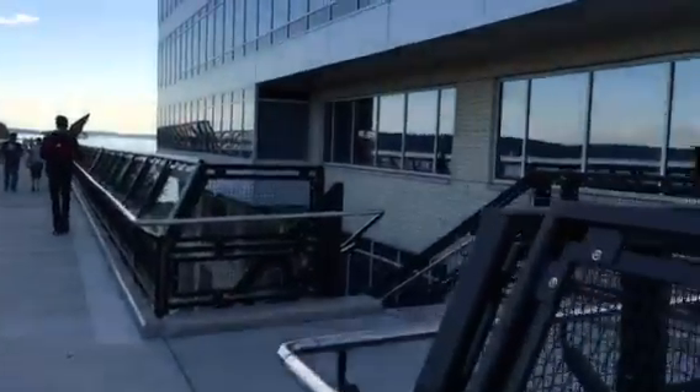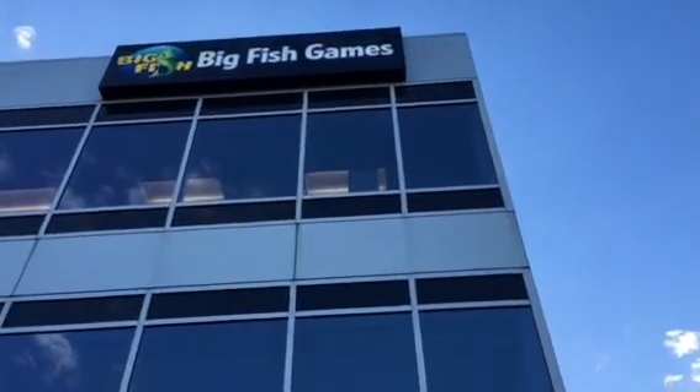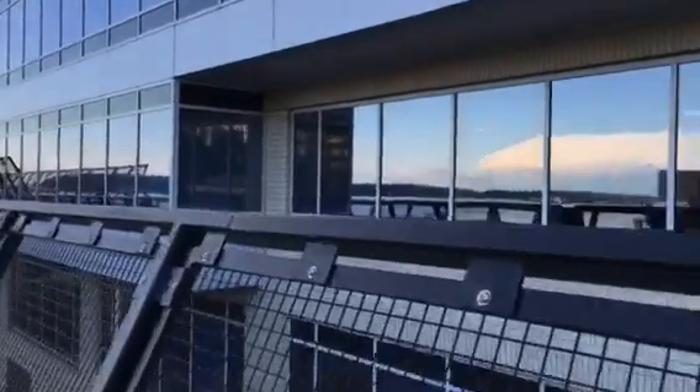This is Big Fish Games. Designers in there making games.